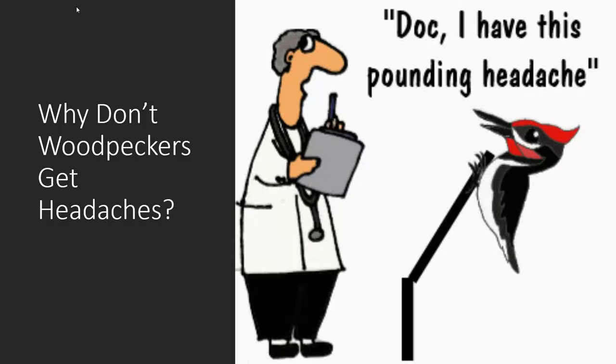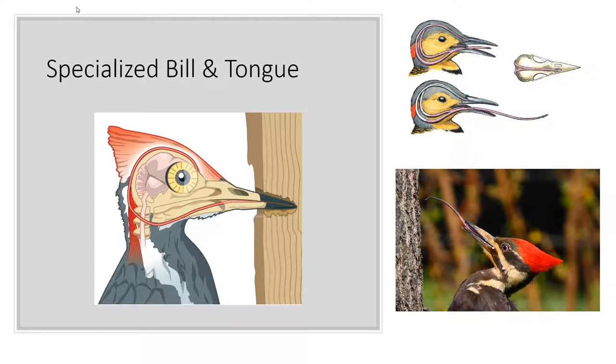Another neat thing is that woodpeckers have a very specialized skull. They spend a lot of their time pecking at trees — so why don't they get headaches? Their bill works like a little chisel, allowing them to chip away at trees easily, and they have a special cavity in their skull for their very long tongue. When not in use, the tongue is actually wrapped around the head and through the skull, which you can see in the picture here. When extended, it allows them to get insects and sap out of the tree, and when retracted it wraps back around the head, giving the brain just a little more padding.